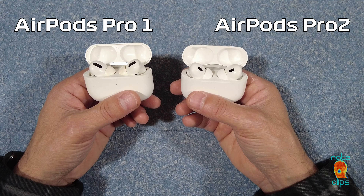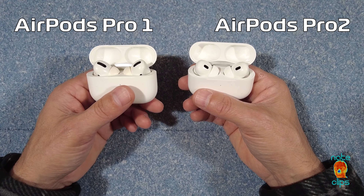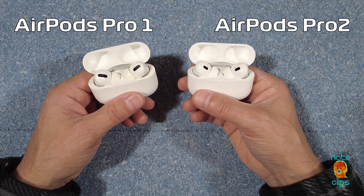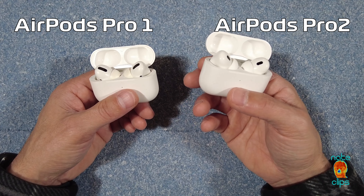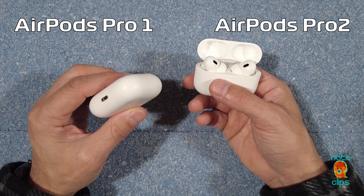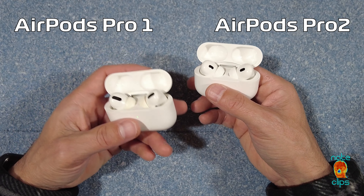The battery life does appear to be better. Apple claims that with the newer chipset it's marginally more power efficient, and therefore that should lead to increased battery times. However, for me it's somewhat inconclusive, because my old AirPods Pro Gen 1s — I'm sure the battery life was starting to degrade — so it's kind of hard to do an apples-to-apples comparison, but that is what Apple does claim.